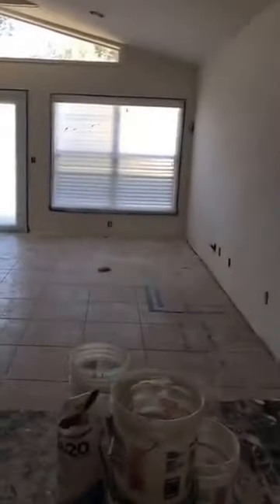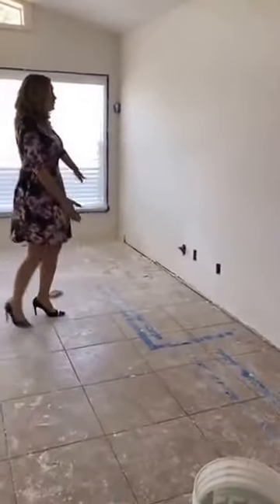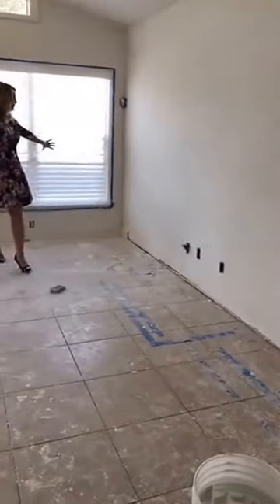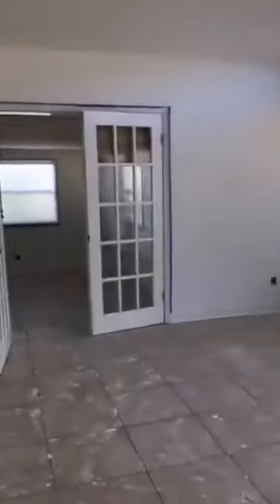Here you can see they've taken out that entertainment center that was right here. All of that is gone now. Everything is white, there's very little color.